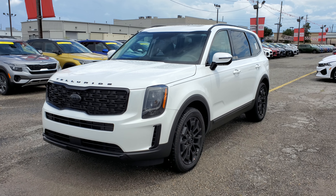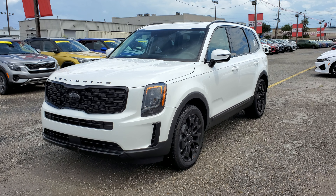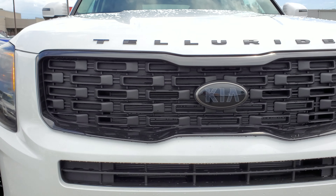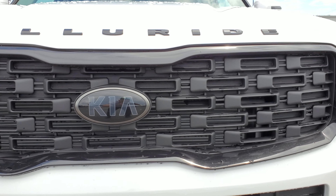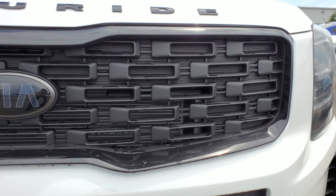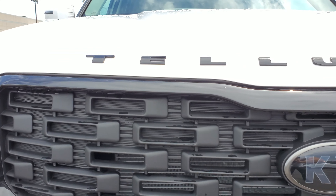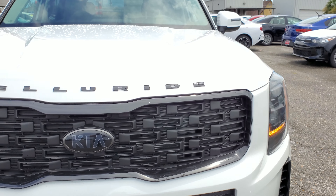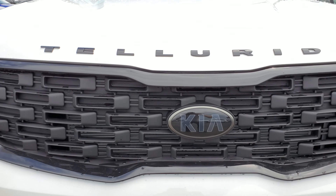The first thing you see the difference is the front grille — it looks completely different, it's a new design and you see it only on the Nightfall package. Also all the badging, like the Telluride sign, is black, and the Kia logo looks darker.